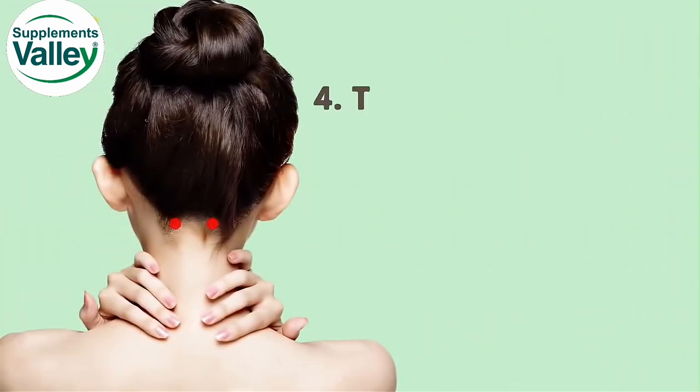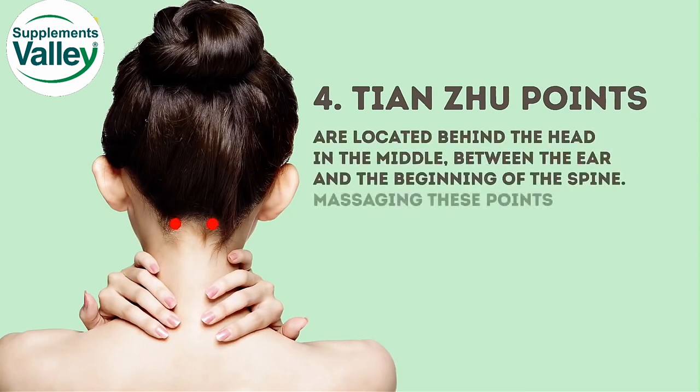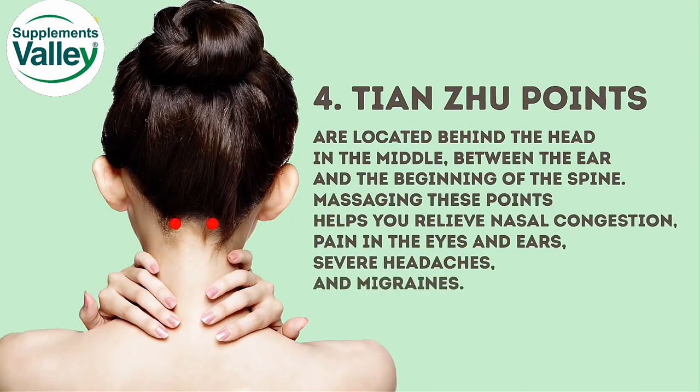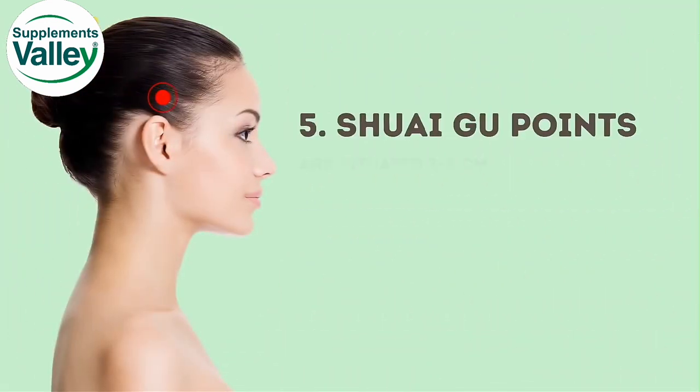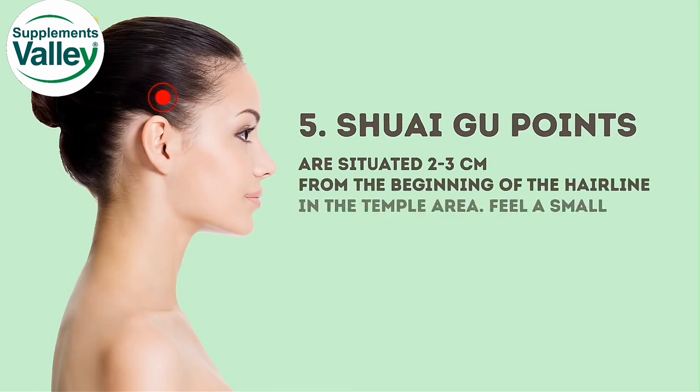The fourth points are located behind the head in the middle, between the ear and the beginning of the spine. Massaging these points helps relieve nasal congestion, pain in the eyes and ears, and severe headaches and migraines. The temple-area points are situated 2 to 3 centimeters from the beginning of the hairline in the temple area — feel a small dimple to find them.